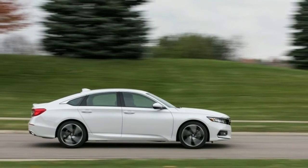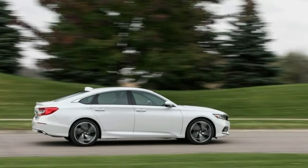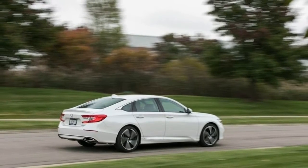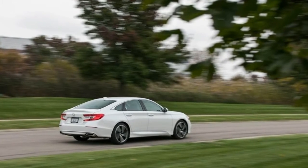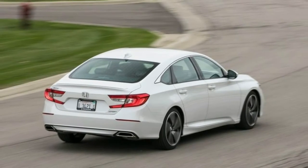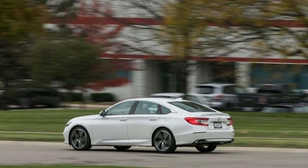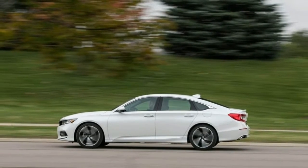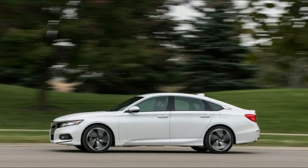Lots of changes are in store for the newest generation of the Honda Accord. The two-door coupe has been discontinued, as has the previous iteration's optional V6 engine and standard naturally aspirated inline-four. The sedan-only Accord enters 2018 with two new turbocharged four-cylinders: a 1.5-liter and an optional 2.0-liter. Have you looked at the new Accord? 'Tame' isn't a word to describe it.